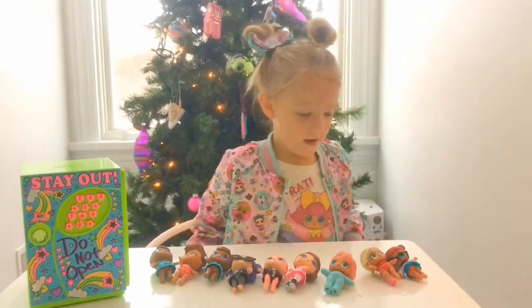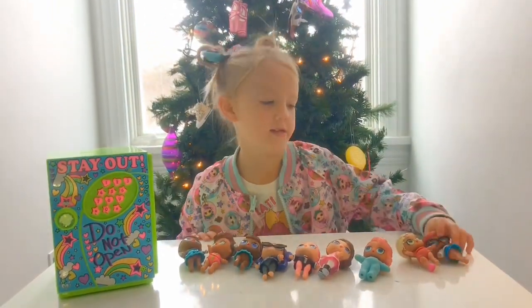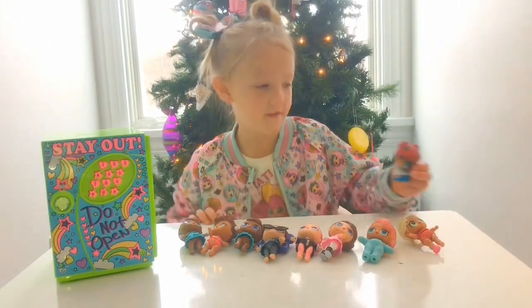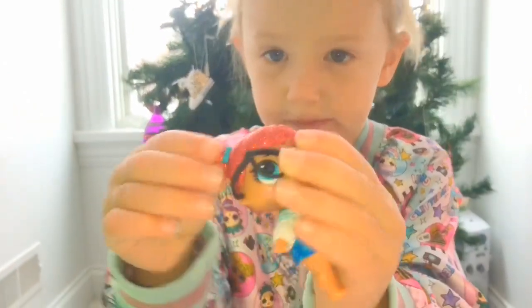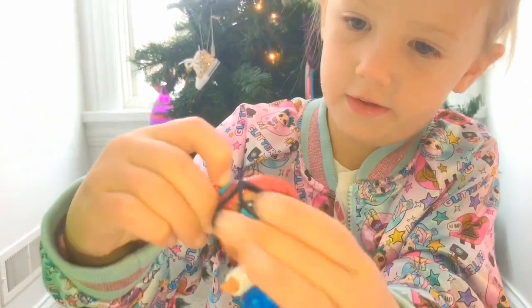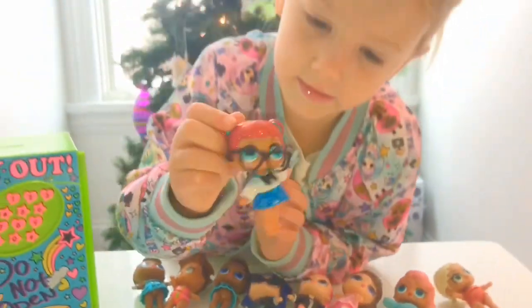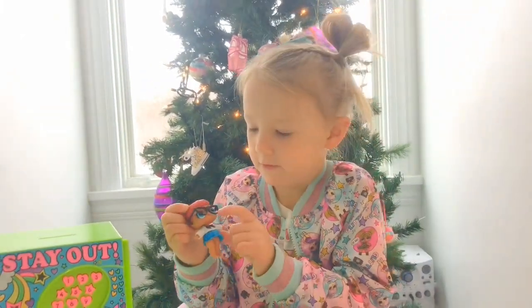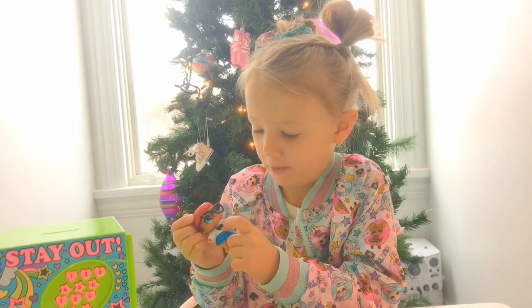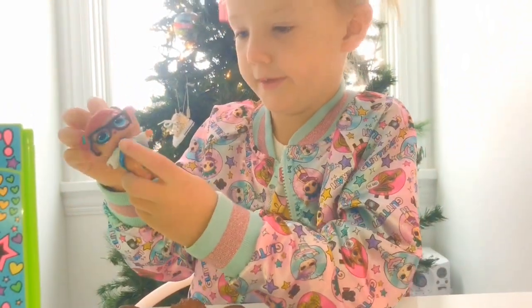Okay guys, so I have nine LOL dolls and I'm going to show you the one I love. I showed you this one at the first part — it's Teacher's Pet. She has little bows and a bow in her hair, and then she has pigtails and some glasses, blue eyes, and a bow right there. She has blue stripes and then she has a blue skirt.